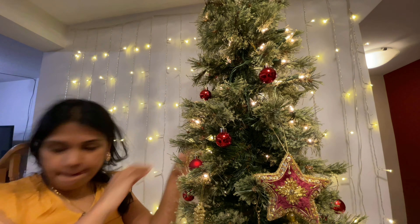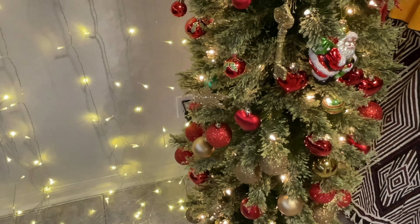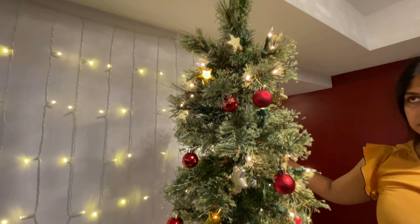Now coming to the ornaments — we've been collecting these ornaments for the past few years and we've been adding some every year. So it's a collection, but it's honestly a very simple decor we'll be doing. I'm sure our girls are going to have a lot of fun helping.